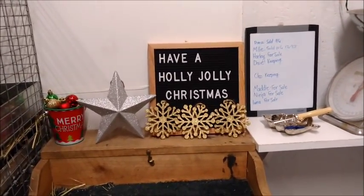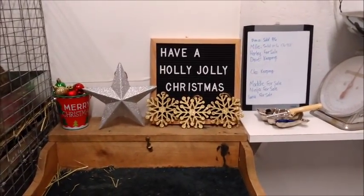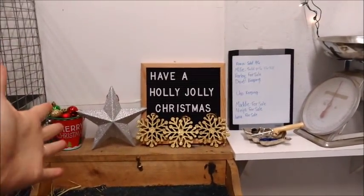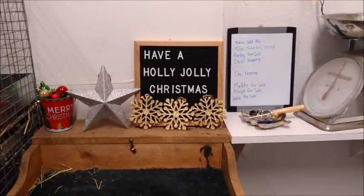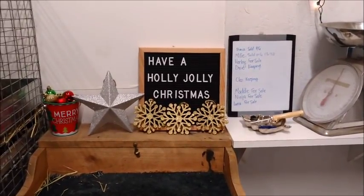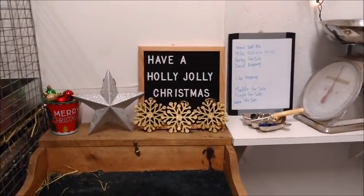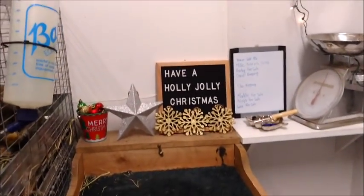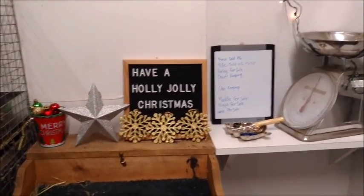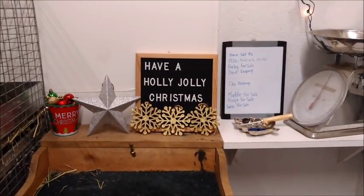Hi guys, it's Holly and in today's video I'm going to be doing a herd update. I wanted to start with a sneak peek of how I decorated the shed for Christmas. I go into depth on everything I bought and exactly how I decorated it in a video coming very shortly. It'll show you everything I did, everything I bought, and a little sneak peek vlog-style of me decorating it. So that should be a really fun video, so keep a look out.